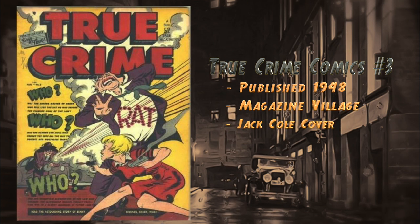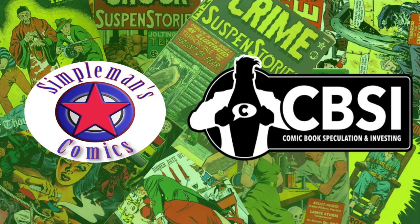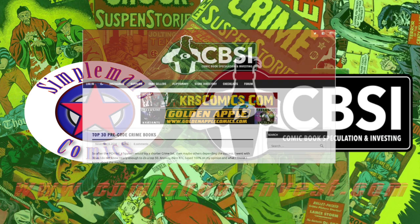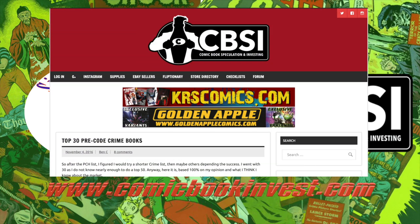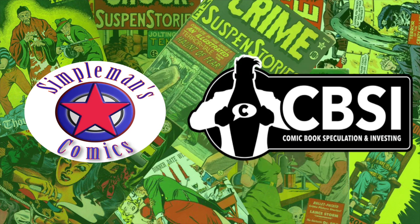At number 5, True Crime Comics number three, published in 1948 by Magazine Village. Features a cover by Jack Cole. It was reprinted in 1986 by Eclipse and again in 2001 by Chronicle Books. Highest grade on the census is an 8.5 with two universal blue labels. Those are numbers 30 through 5 of the top pre-code crime comics. To see the final four, head over to comicbookinvest.com. This is Brian from Ben's Comics in collaboration with comicbookinvest.com — thank you for watching.